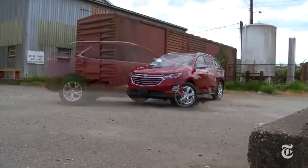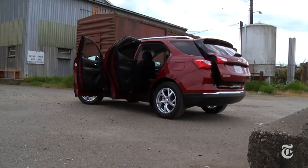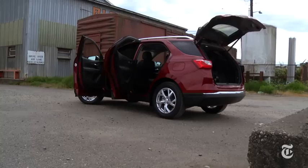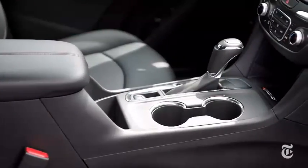There's so much competition: Cherokee, Escape, Forester, Tiguan, and Tucson, to name a few — all have strengths and weaknesses. The Chevy's Achilles heel is price. It starts at $24,500, and this top trim Premier model is $34,000 as tested, lacking a sunroof and all-wheel drive.